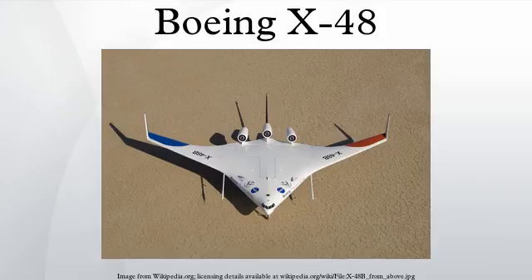The Boeing X-48 is an experimental unmanned aerial vehicle for investigation into the characteristics of blended-wing body aircraft, a type of flying wing. Boeing designed the X-48 and two examples were built by Cranfield Aerospace in the UK. Boeing began flight testing the X-48B version for NASA in 2007. The X-48B was later modified into the X-48C version, which was flight tested from August 2012 to April 2013.